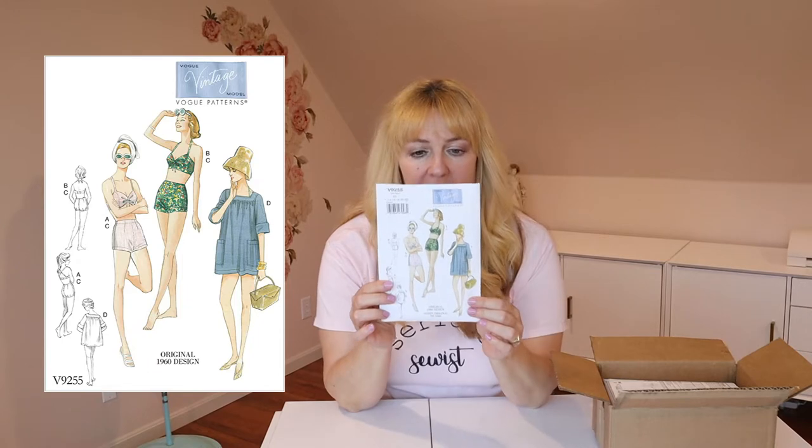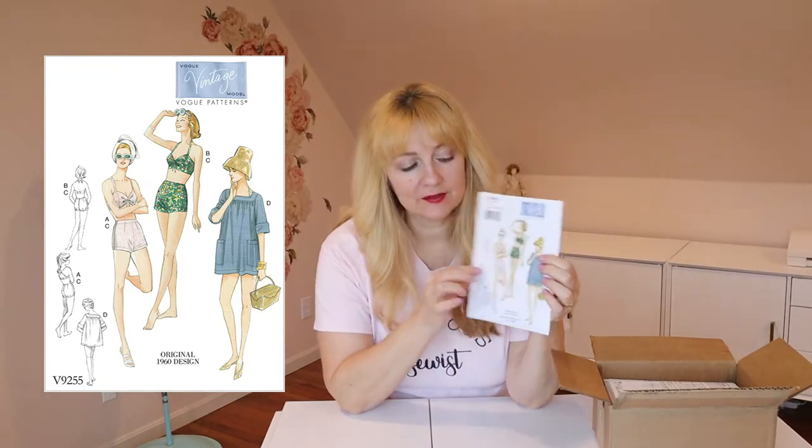First one is Vogue 9255 and this is a vintage pattern. There are actually two different pictures you might see — one sewn up on a real person, and one which is the vintage drawing. I just thought it was super cute. It's got a boy short, a little crossover back, a bikini top, and a smock style cover-up. I remember my grandmother wearing tops like this when she painted — she used them as smocks. She was an artist. This was very nostalgic to me and I thought I'm just going to get it to have in my stash.